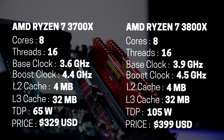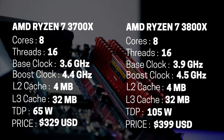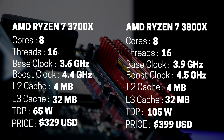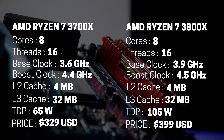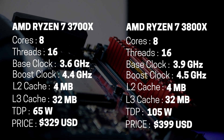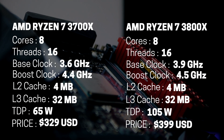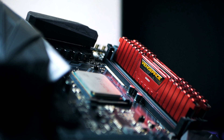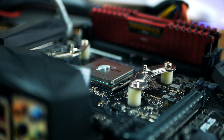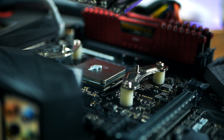Next up we have the Ryzen 7 3800X — same as before, this is an 8-core, 16-thread processor for $399, so it's slightly pricier. This one has a base clock of 3.9 GHz and a boost clock of 4.5 GHz. We get the same 36 megabytes of L3 cache, the same 40 PCIe lanes, and a TDP of 105 watts. In terms of pricing, this chip is positioned against the Core i7 9700K and offers more cores, threads, cache, PCIe lanes, and support for next-gen PCIe 4.0.